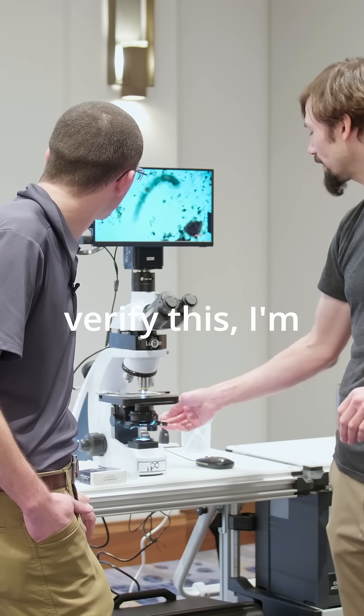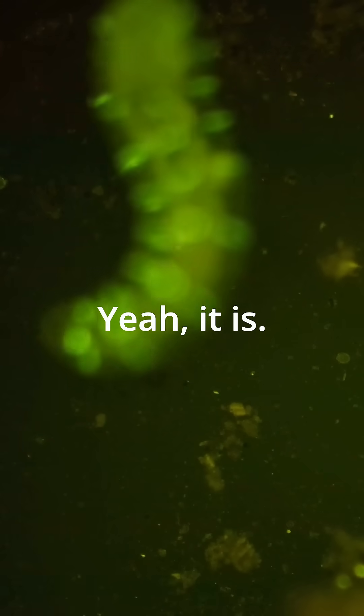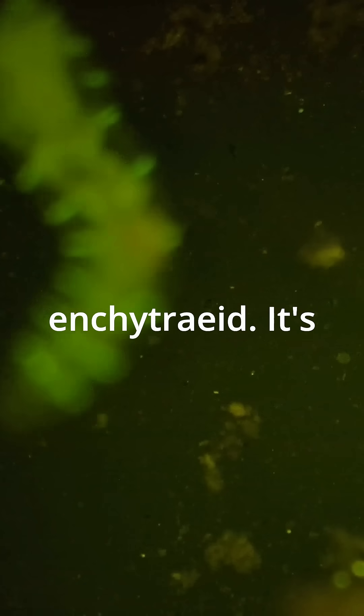Actually, you know what? To verify this, I'm just going to do something. Yeah, it is. It's an equitriad — it's a pinworm.